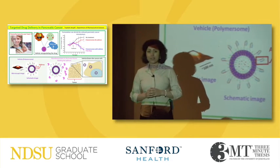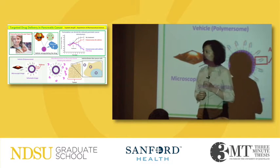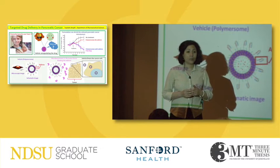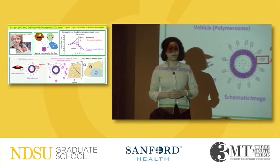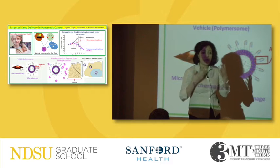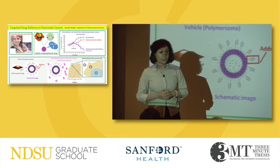Among all the cancers, pancreatic cancer is one of the deadliest ones, and chemotherapy is one of the most common treatment options for pancreatic cancer patients. But unfortunately, chemotherapeutic agents themselves are very toxic to all the cells in the body. That's why when you hear the word chemotherapy, what naturally comes to your mind is probably vomiting, hair loss, and all these very painful side effects.